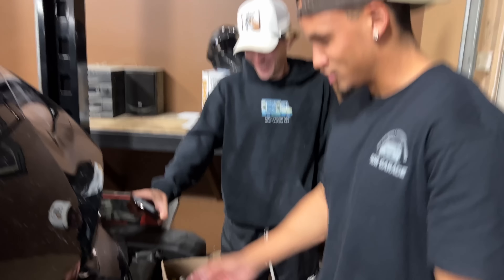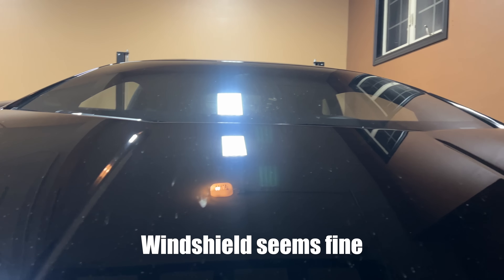Oh my God. This is just here. Sick. That's a boulder. Exactly what he threw, times a million, all over the front of this car.